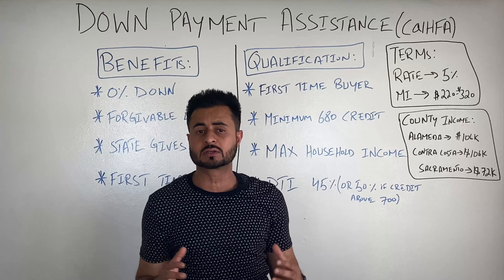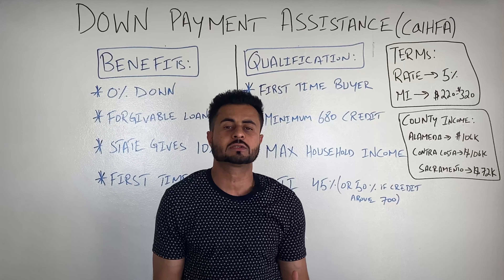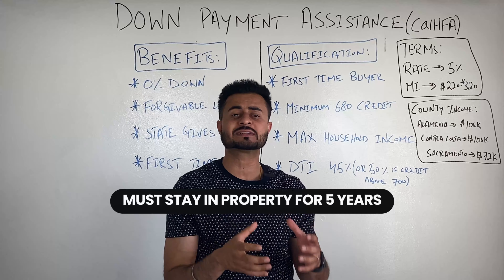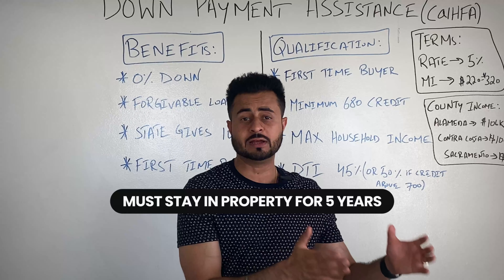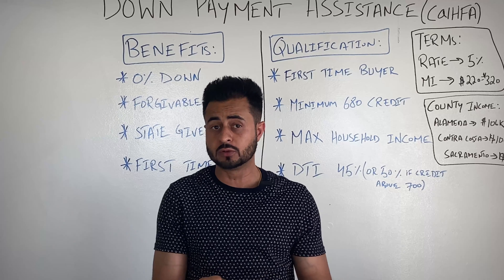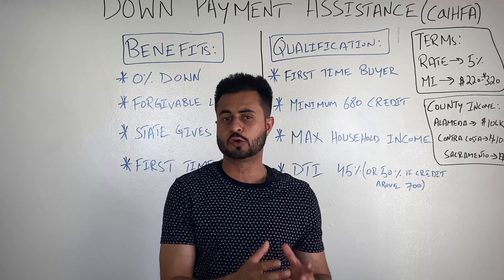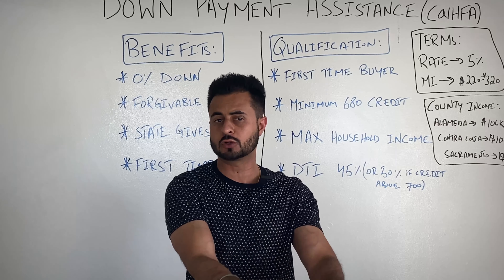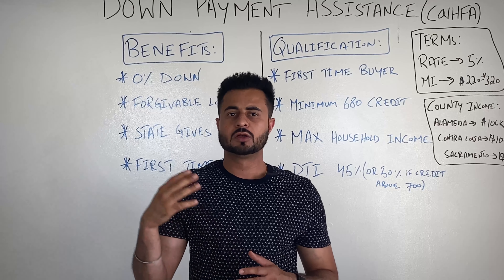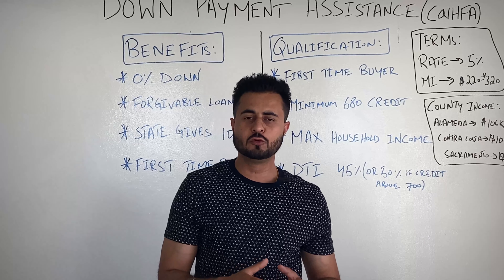Contra Costa County has the same income limit as Alameda County, but Contra Costa County has a lot more pockets that have houses available in the $450,000 to $550,000 range, whereas that's not available in Alameda County. So in Contra Costa, it may be more beneficial and you can actually buy a house — otherwise, if it's a condo, you'll still be able to use it. Sacramento County is a bit different — the limit is lower, so it may only apply in certain areas or different pockets. If this is sounding confusing, leave me a comment below. It doesn't matter what county you're in — we cover the whole state. Let me know your question and I'll get back to you with your county limits.